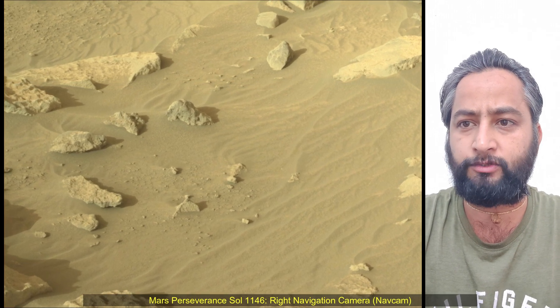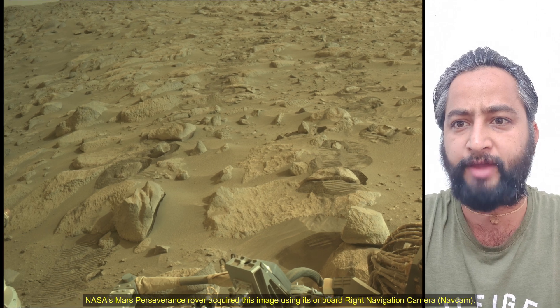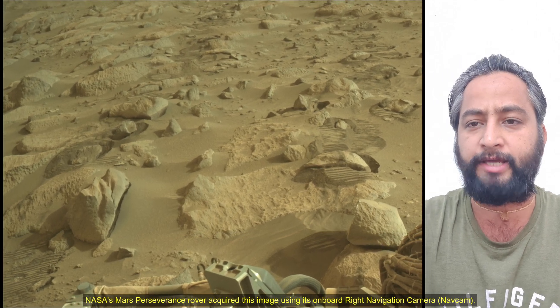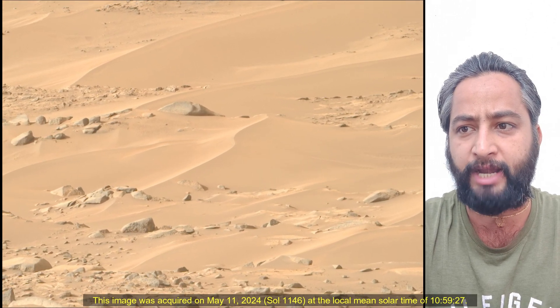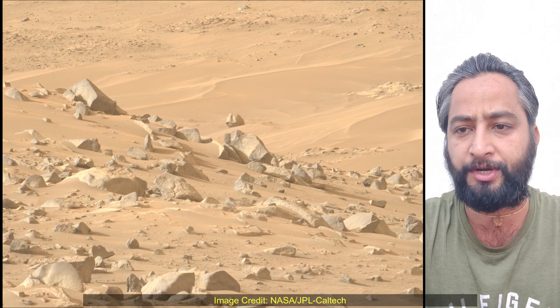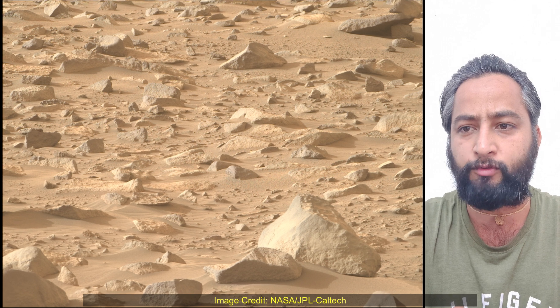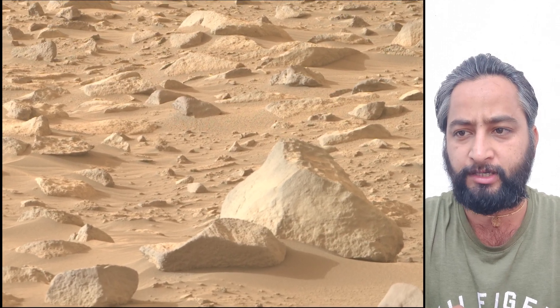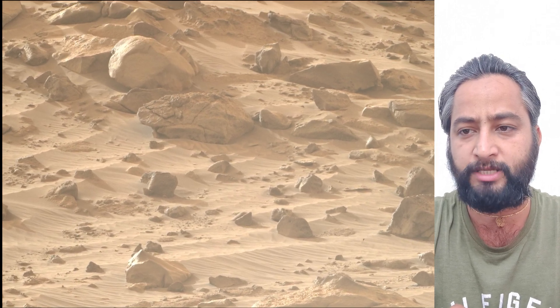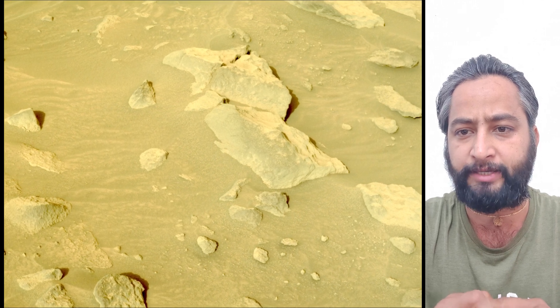Hello friends. Mars Perseverance Sol 1146. NASA's Mars Perseverance rover acquired these images using its onboard right navigation camera, Nav Cam and Mast Camera. These cameras are located high on the rover's mast and aid in driving. These images were acquired on 11th May 2024, the 1146th Martian Sol of the Perseverance rover mission on Mars. Image credit: NASA, JPL, Caltech.